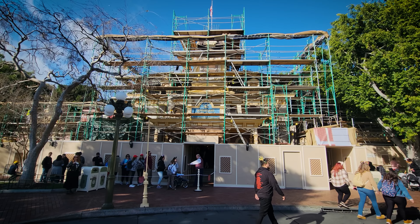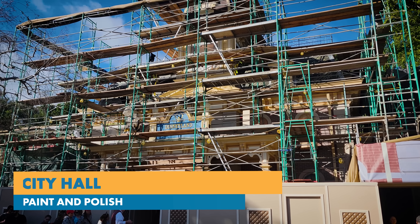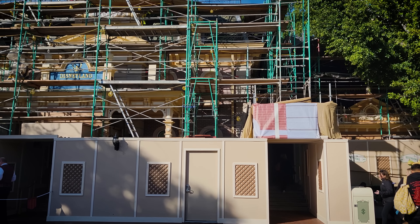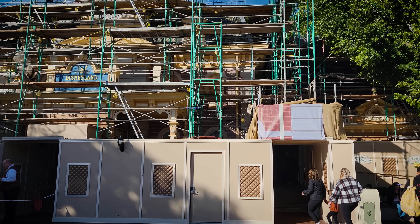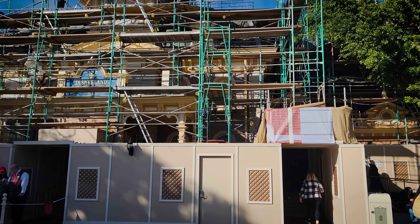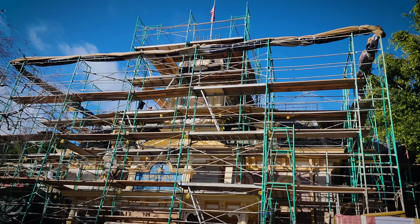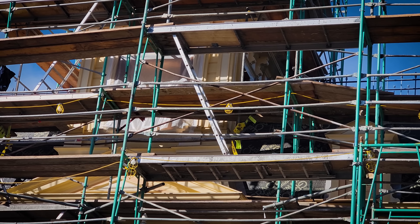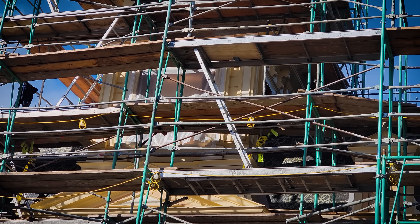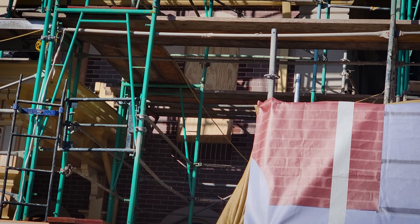We're starting on Main Street Disneyland, and they're updating City Hall these days. We've been tracking this project for a little while. There's still a lot of scaffolding up in front of the structure. They're working on the faux brick veneer on the facades, plus the windows are getting updated. The trim around the buildings is getting either new paint or they're actually replacing the wood trim around the facades and on the sides of the building.